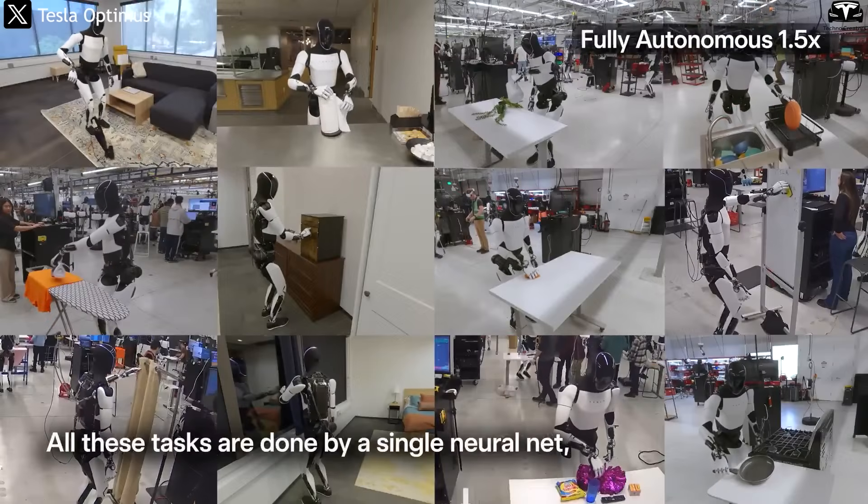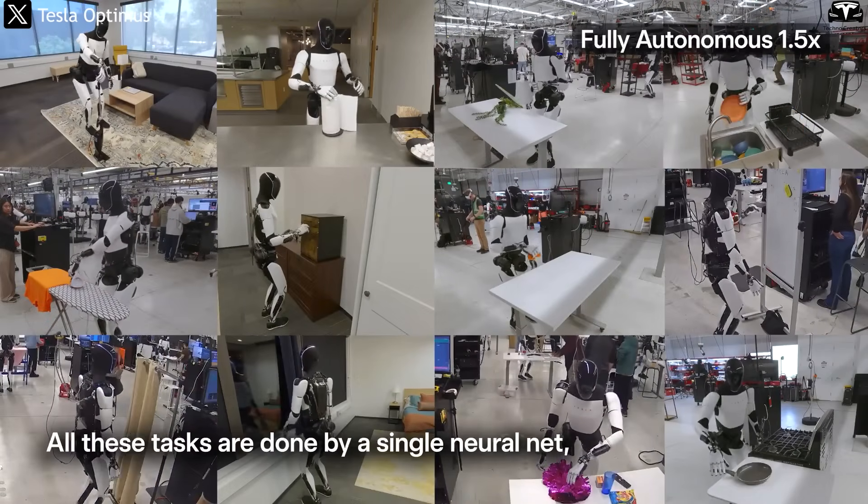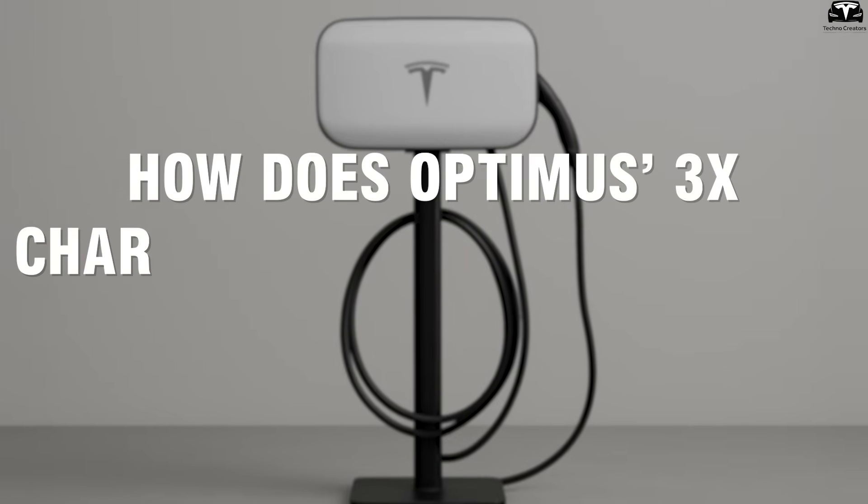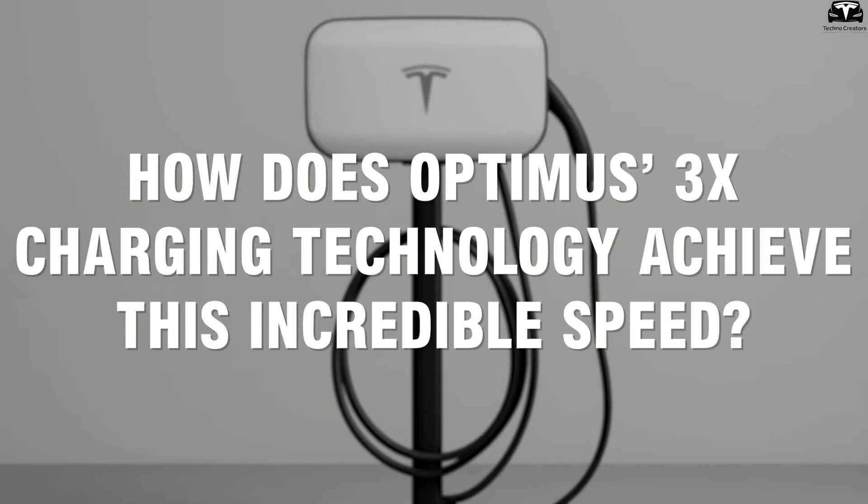The result? Optimus can be ready to work all day, needing only a break roughly the length of a human lunch. So, how does Optimus' 3x charging technology achieve this incredible speed?